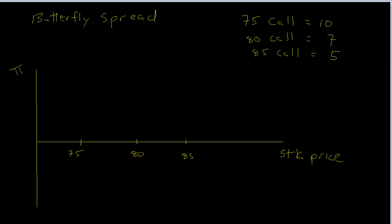We can use what's referred to as a butterfly spread, and a butterfly spread is really just a combination of a bull spread and a bear spread. Suppose we have a stock selling for about eighty dollars a share and we don't think the stock price is going to change much. I've listed three different call options: a 75 call with a premium of ten dollars, an 80 call at seven dollars, and an 85 call at five dollars.